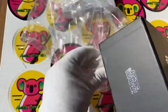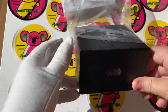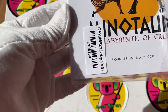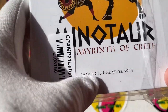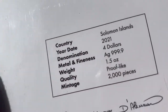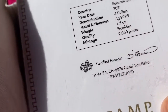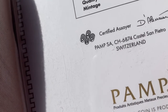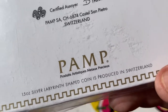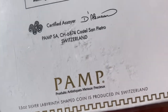Get your hands on it - there are only 5,000, and don't just be a Star Wars fan - the silver itself is spectacular. Next piece, and this is an exciting one too! This is called the Minotaur Labyrinth of Crete. I think this one is 1.5 ounces and it's from Solomon Islands - 2021. Four dollars, 9999 fine silver, one and a half ounces proof, and there are only 2,000 pieces. It's a PAMP Swiss of Switzerland product.